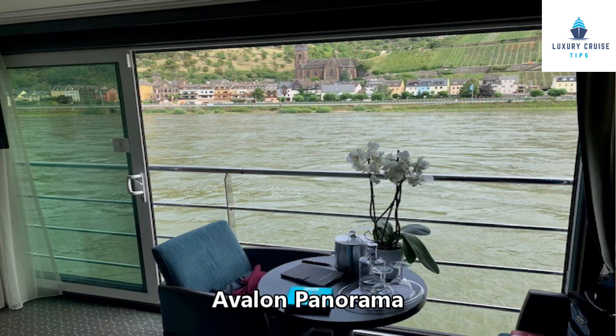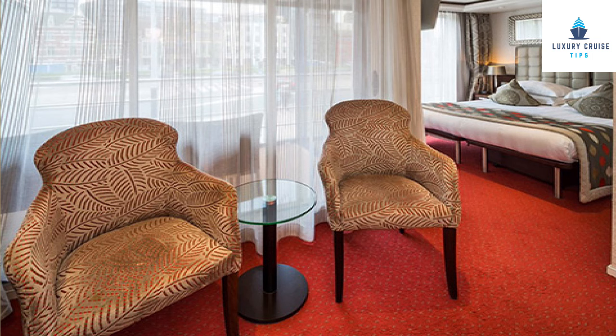Ama does have the twin balcony cabins — an internal balcony and an external balcony with two chairs you can actually sit on. That cabin is larger, and when I've looked at the pricing, it's typically more expensive than the panorama suite on Avalon. So the cabins are overall very similar in decor and bathrooms, both very nice. But if you truly want a balcony cabin and want to be outside, you have to go with Ama.